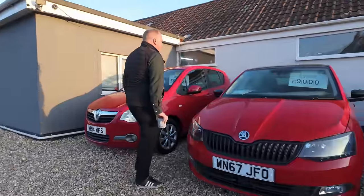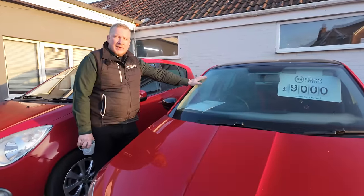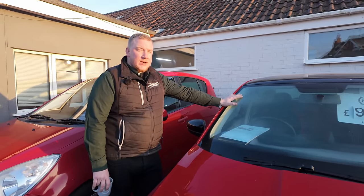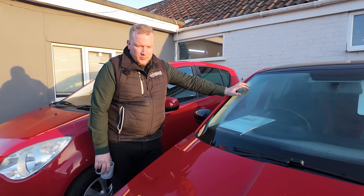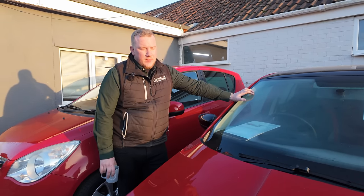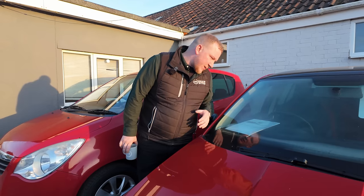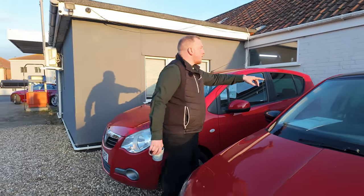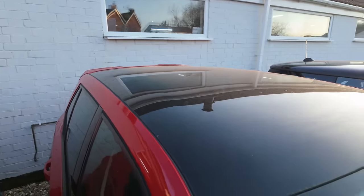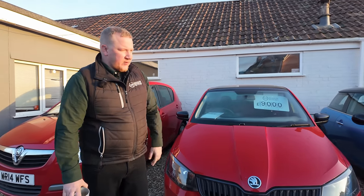Next to that we've got the Skoda Fabia Monte Carlo — also an auto, a DSG, which is quite nice. I bought this from a Skoda main agent via dealer auction up in Weston-super-Mare. I bought it because at the time we really wanted stock — red wouldn't have been my first choice because red cars don't sell that well, and that has kind of panned out. But I have no qualms it will sell eventually. Under 70,000 miles, automatic, only two owners, low insurance. It's got a panoramic sunroof — it just looks like a black roof but it's actually a pan roof. If it were black or white it'd have been gone already.